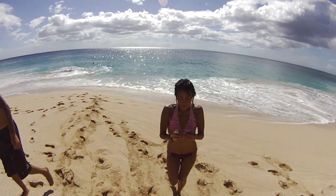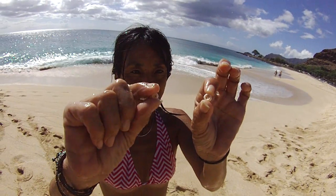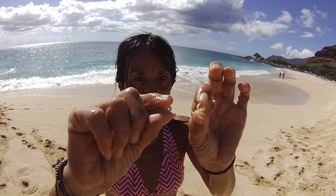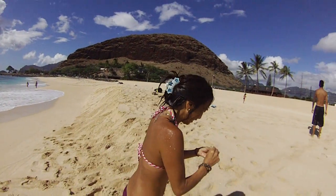Got puka shells. Those are puka shells. You see, in Hawaiian, puka means hole — whole shell.